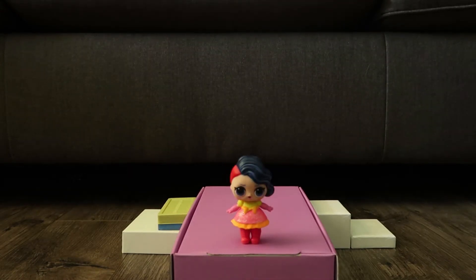Hi everyone! Welcome to our first annual LOL Surprise Fashion Show! My friends and I have so many outfits to show you, I can't wait! I'm going to start things off with my pink boots and pink and yellow dress. Now let's get this show started!